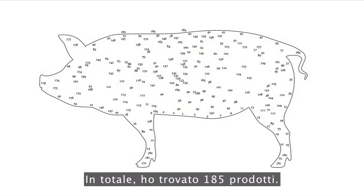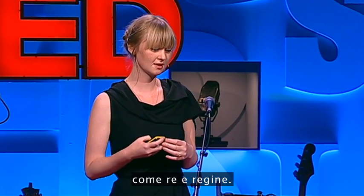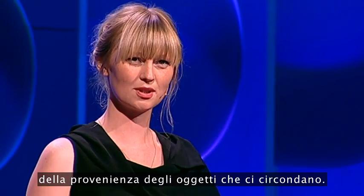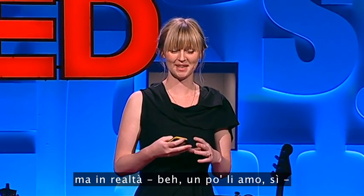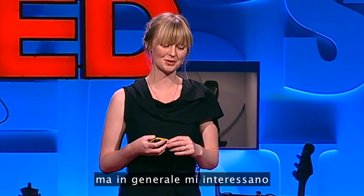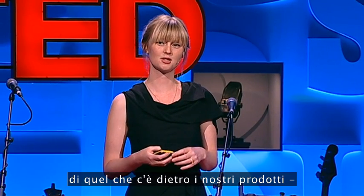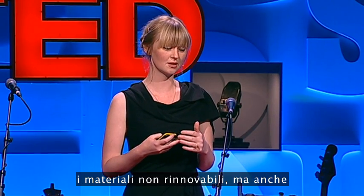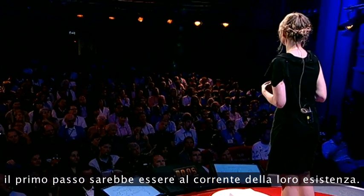In total, I found 185 products. What this showed me is that it's odd, at the very least, that we don't treat these pigs as absolute kings and queens. And the second thing is that we actually don't have a clue what all the products surrounding us are made of. I'm more fond of raw materials in general, and I think that in order to take better care of what's behind our products — the livestock, the crops, the plants, the non-renewable materials, but also the people that produce them — the first step would be to know that they're there.